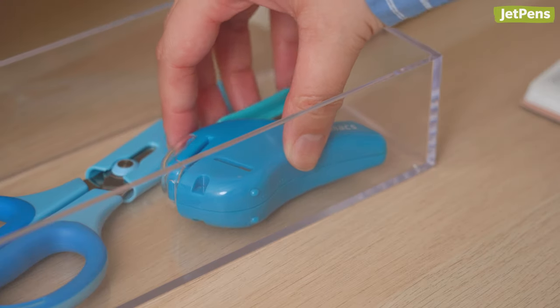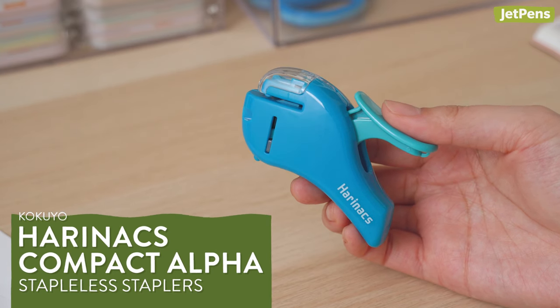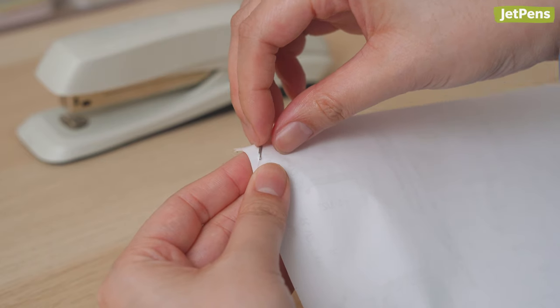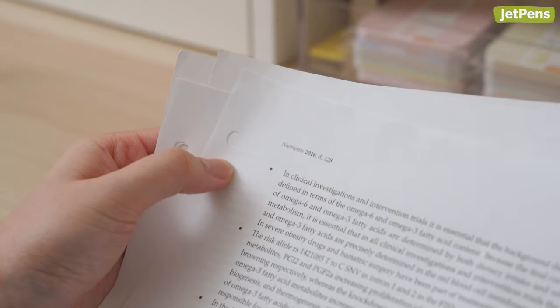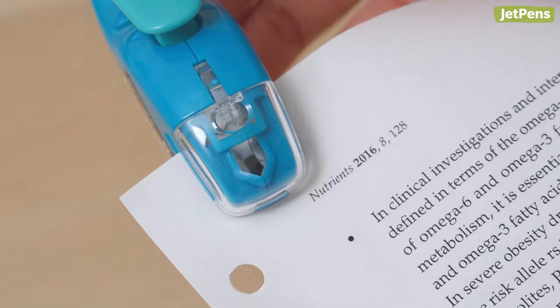Stapleless staplers like the Kokuyo Harinax Compact Alpha are game-changers in the office supplies world. You don't need to go searching for staple refills or painstakingly remove staples when documents need to be shredded. Up to five sheets can be stitched together, and a clear window allows you to see exactly where you're stapling.